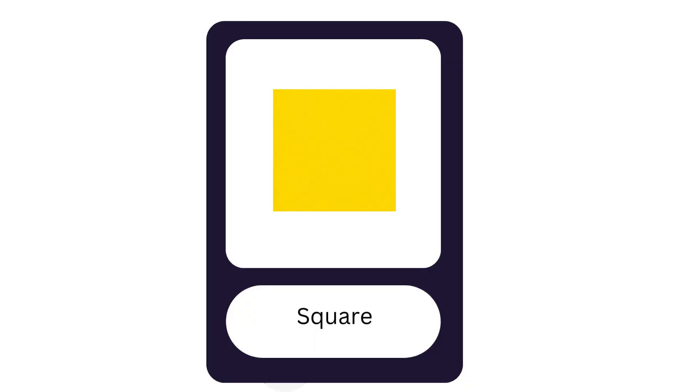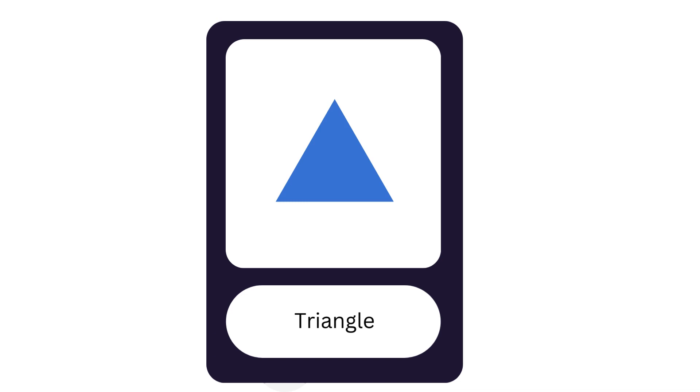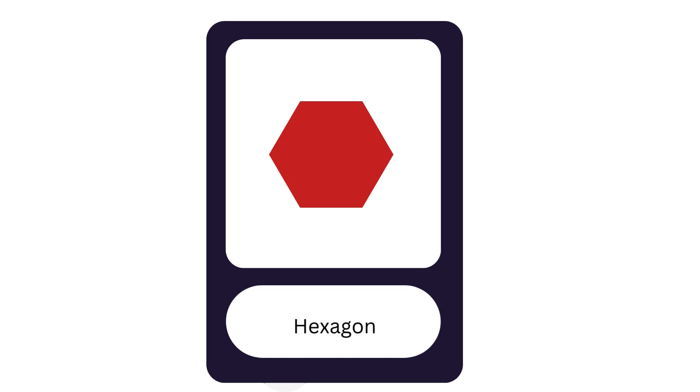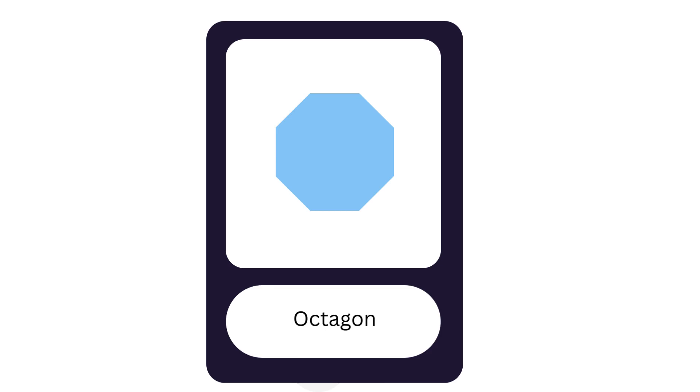Square. Circle. Triangle. Rectangle. Hexagon. Pentagon. Octagon.